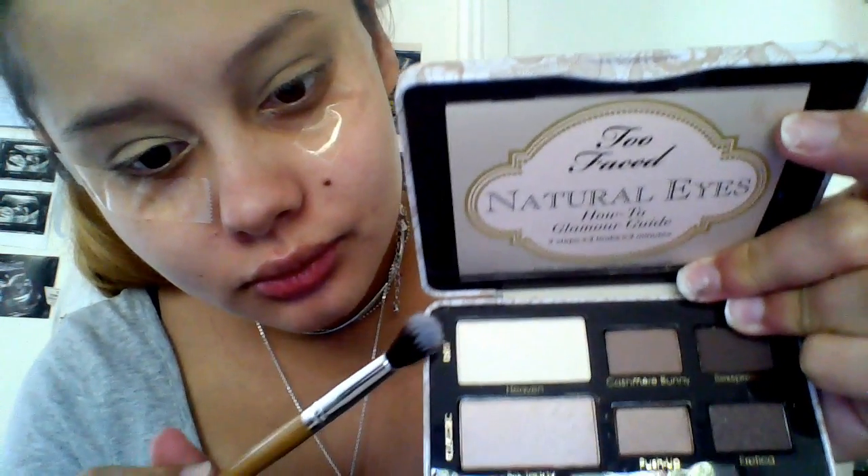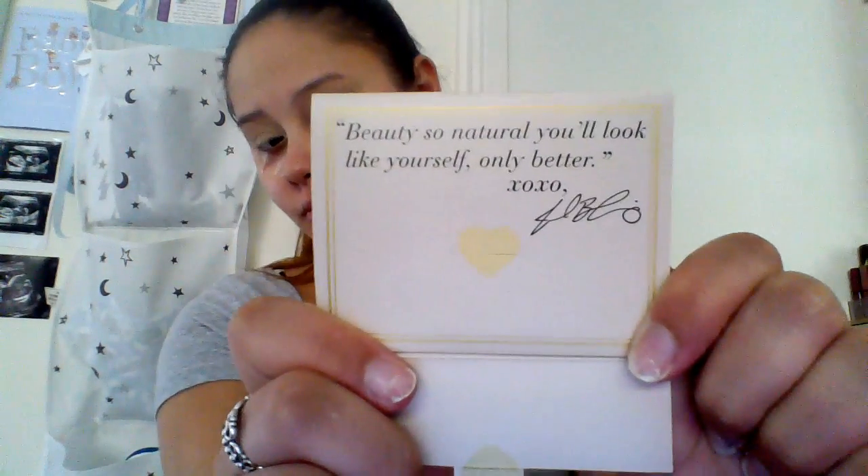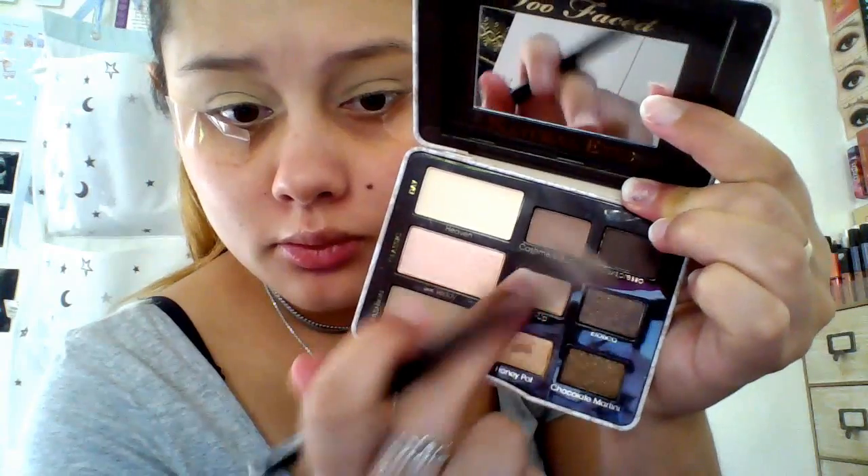I'm now taking a fluffy eyeshadow brush and going in with the shade Heaven, just to set that primer and start off as a base for my eye look. I'm sweeping it over my entire lid and blending out in circular motions. I also noticed the palette came with a little mirror and a cute little note that says 'Beauty so natural you'll look like yourself, only better,' plus three different eye looks inside. I'm now taking the shade Cashmere Bunny to blend into the crease as a transition shade.